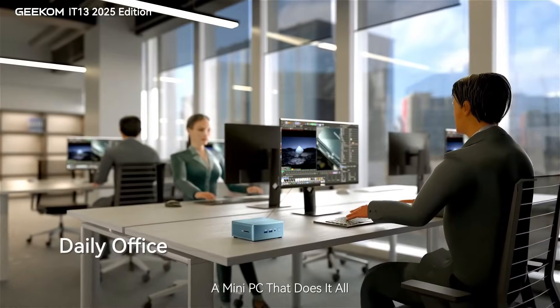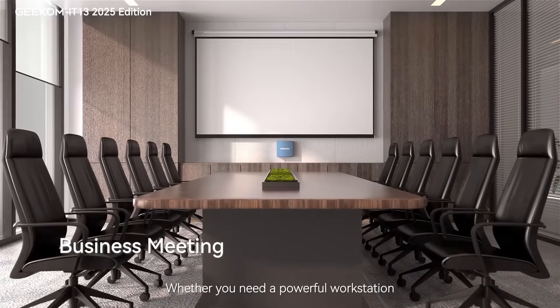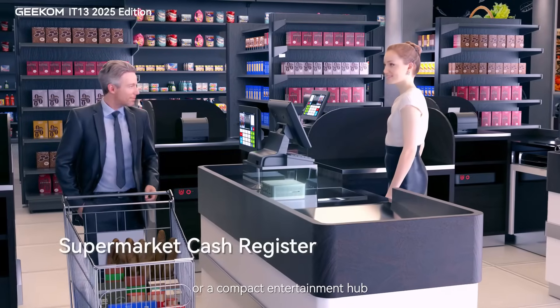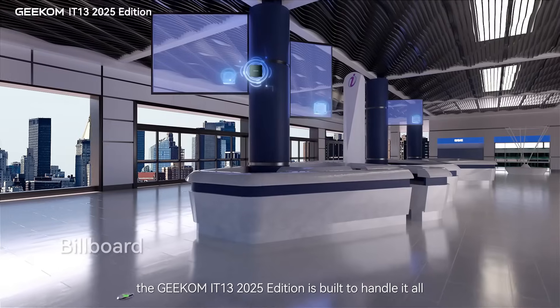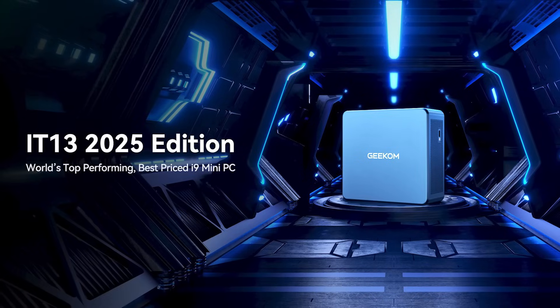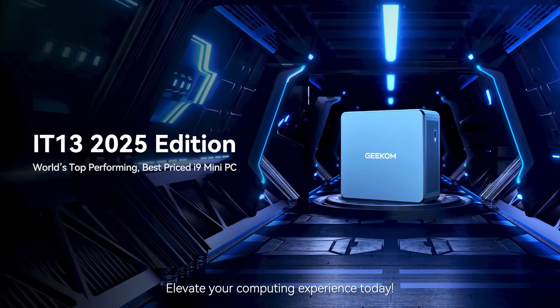A mini PC that does it all. Whether you need a powerful workstation, a high-efficiency creative tool, or a compact entertainment hub, the Geekom IT-13 2025 Edition is built to handle it all. Elevate your computing experience today.